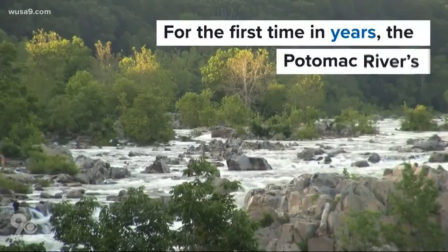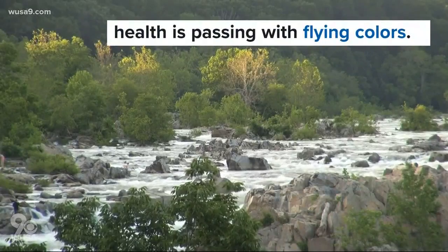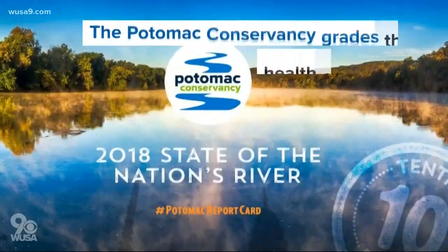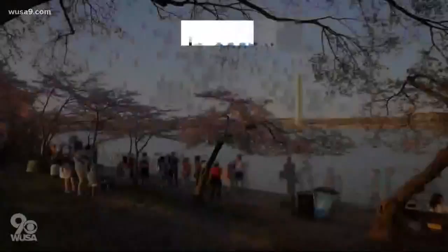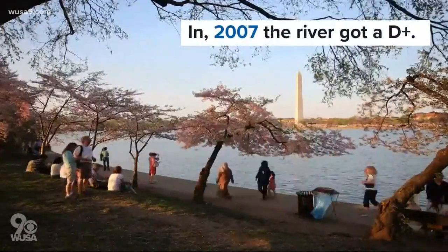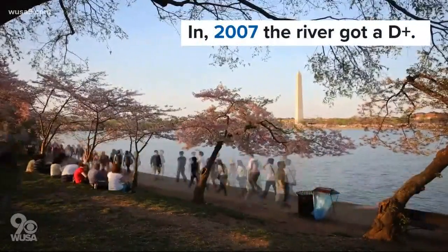For the first time in years, the Potomac River's health is almost passing with flying colors. Every few years, the Potomac Conservancy issues a grade on the health of the river. A little over 10 years ago, the river got a D-plus for its high levels of pollution and runoff.